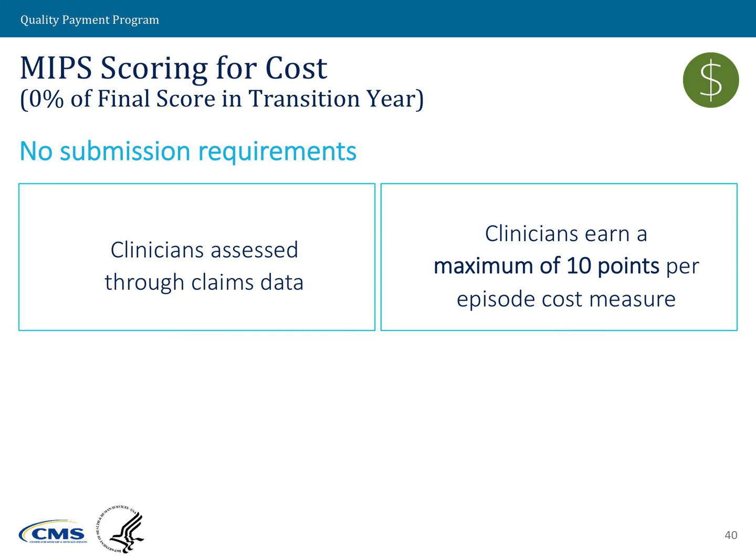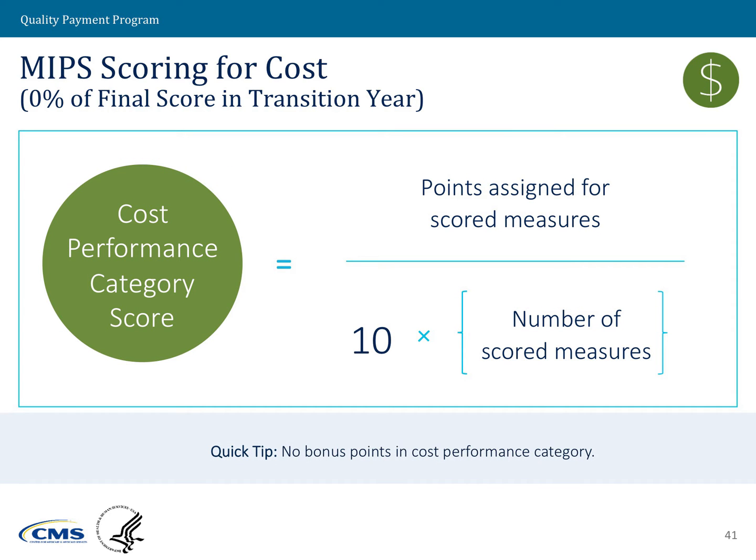For the cost performance category, we are not measuring cost for the first year under the MIPS program. However, the calculation would work as follows: clinicians could receive up to 10 points per cost measure. We would take all points received and divide by 10 times the number of scored measures. This is information on how we would calculate cost for a future year.